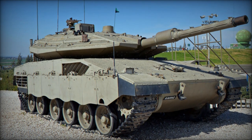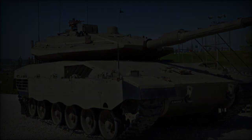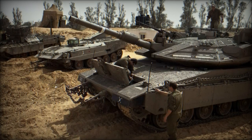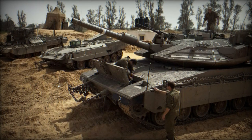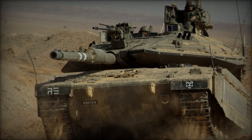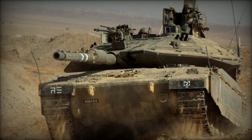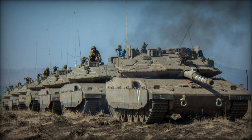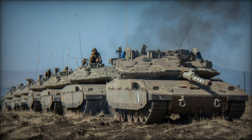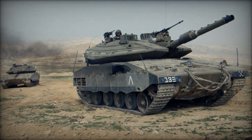Slightly larger than its predecessor, the Merkava MK.4 boasts exceptional protection, featuring redesigned hulls to accommodate a new engine configuration, enhancing frontal protection. Modular armor, adaptable to specific threats, contributes to its robust defense, complemented by strengthened hull bottoms to withstand landmine impacts. Notably, enhanced variants like the Merkava MK.4 Meil Ruach are fortified with the Trophy Active Protection System, proven in combat scenarios to intercept incoming anti-tank threats effectively.